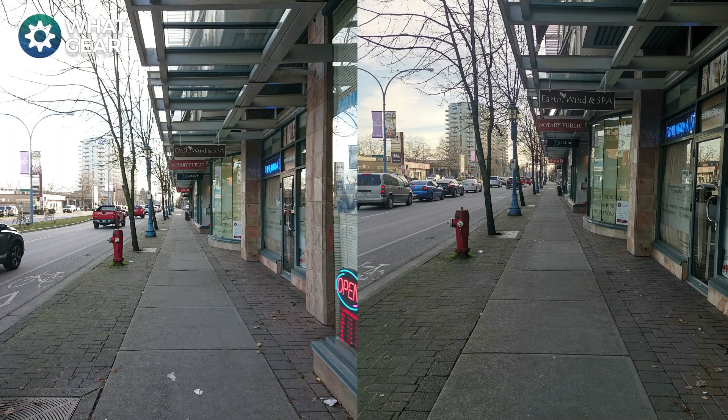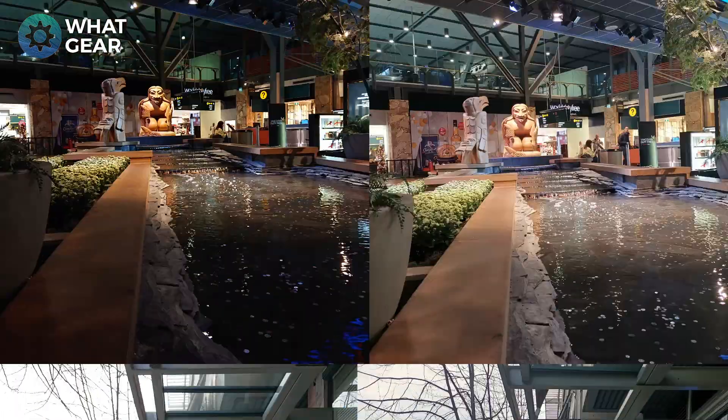I took a wander down the streets and shot this picture — again not the most exciting, but you can see the difference between the two cameras. On camera one there's good detail at street level, but looking up at the sky in the top left corner it's slightly blown out. On camera two you're getting a really nice picture with good detail in both the foreground and the background.